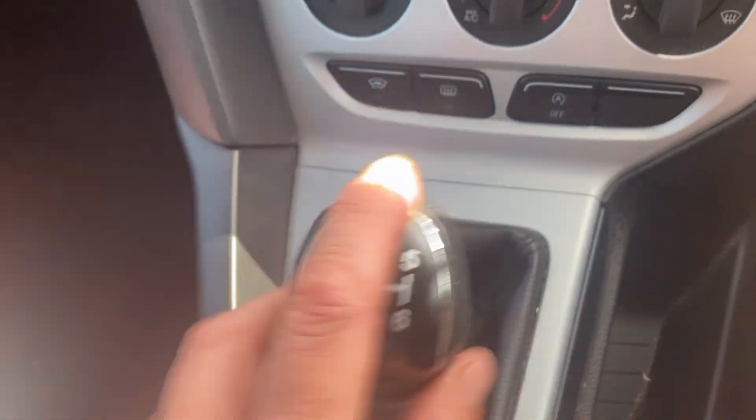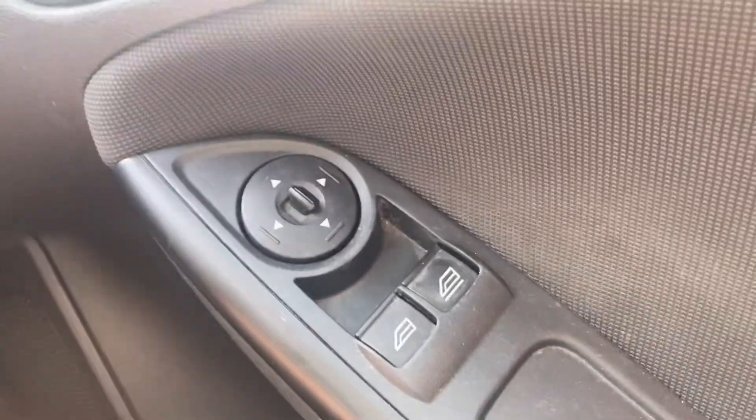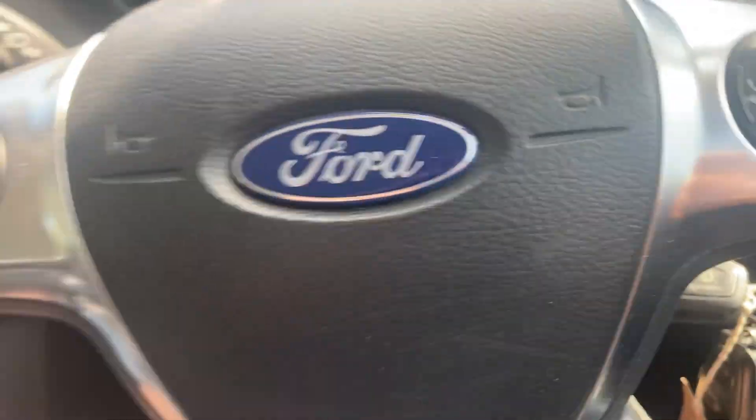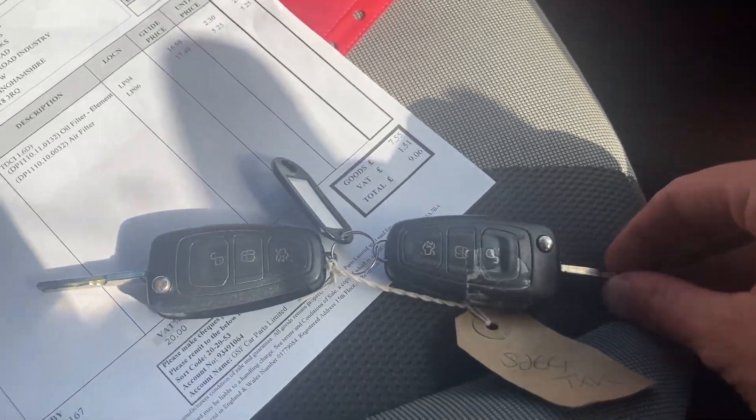It comes with some sort of warranty — we do a standard 1,000-mile warranty here, and we can also sell a warranty package if you wanted longer cover. Always happy to accept part exchange. I do operate by viewing by appointment only, please.